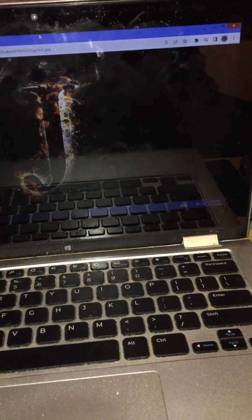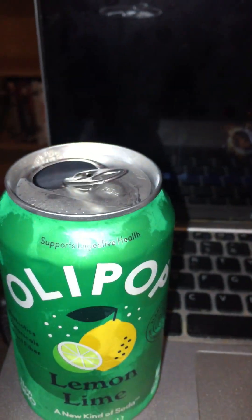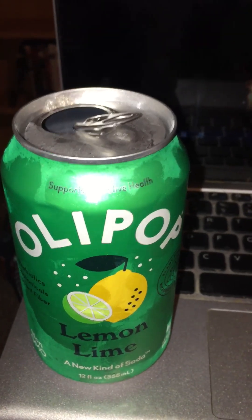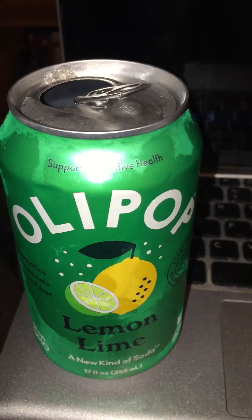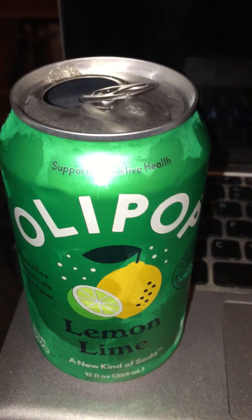This looks like soda — let's see if it tastes like soda. It's not quite as fizzy as your standard soda. It does taste sweet, and the lemon lime is a little more pronounced than in Sprite. But overall, it's not bad actually.